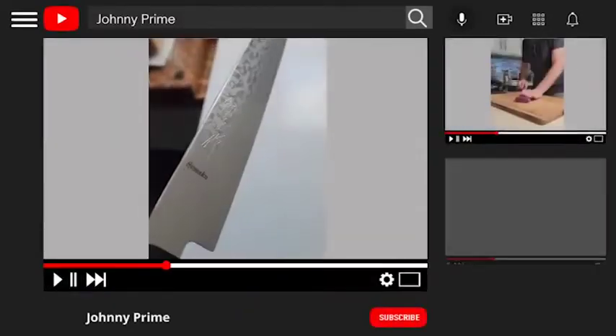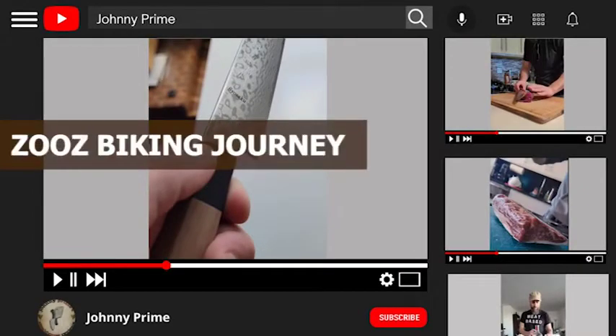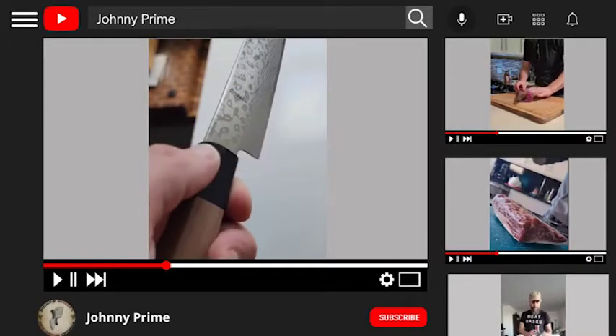Johnny also has his YouTube channel, where he shares his reviews, recipes, his biking journey, and bartending skills.